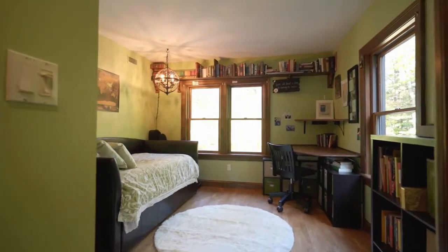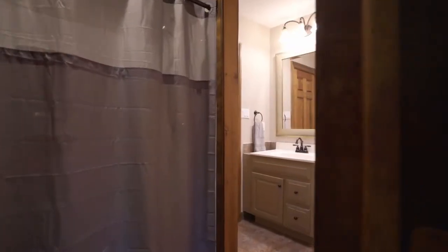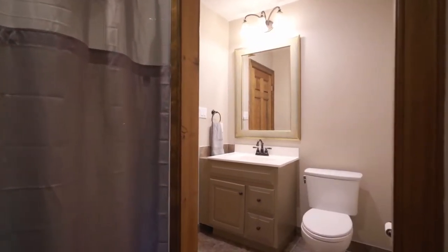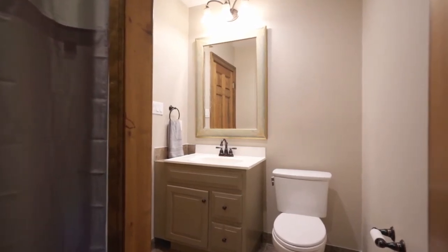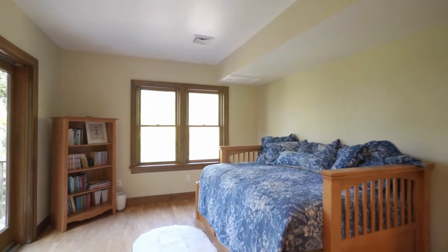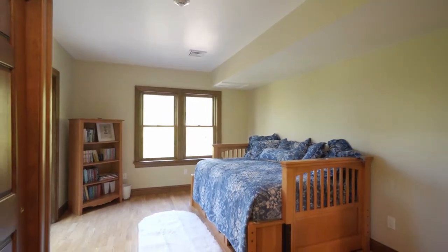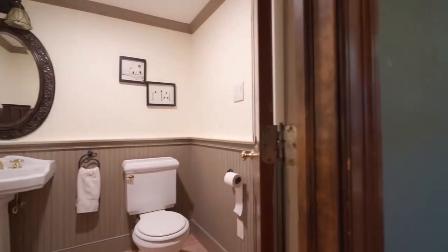Two spacious bedrooms are also on this floor and share a full bath. In addition, there is a half bath.